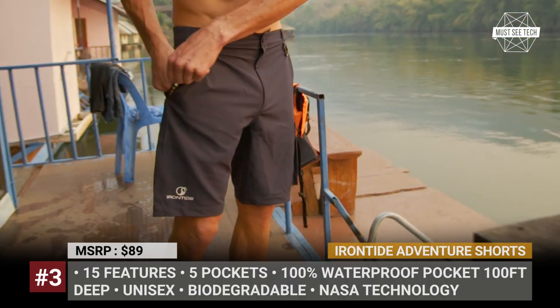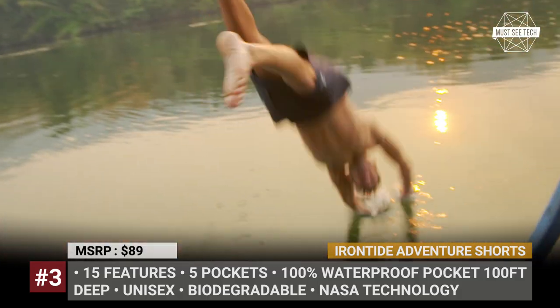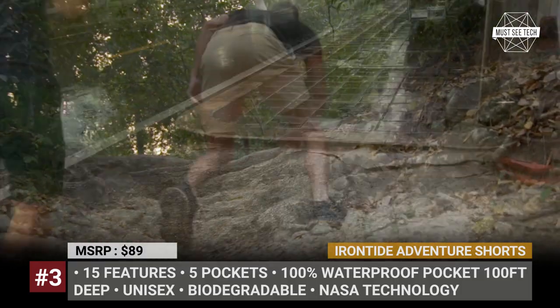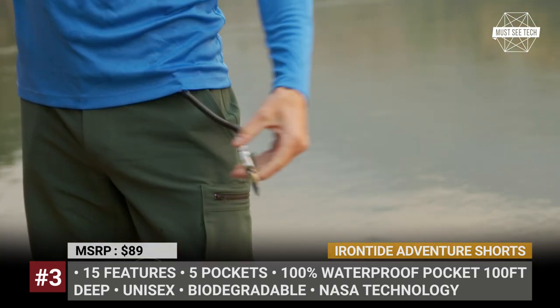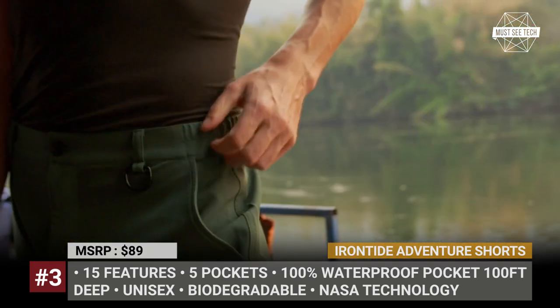Iron Tide Adventure Shorts: Have you ever jumped into water wearing your bathing suit and yet forgotten that your cell phone or wallet were still in the pocket? The apparel solution offered by Iron Tide makes a lot of sense. The so-called Ultrain Adventure Shorts were designed as a unisex clothing item with 15 unique features.